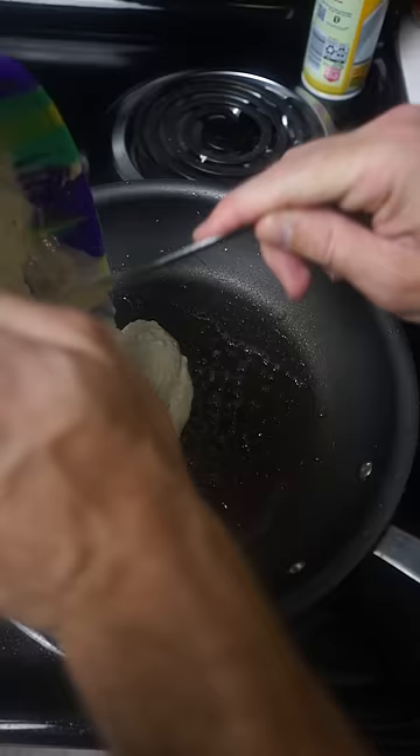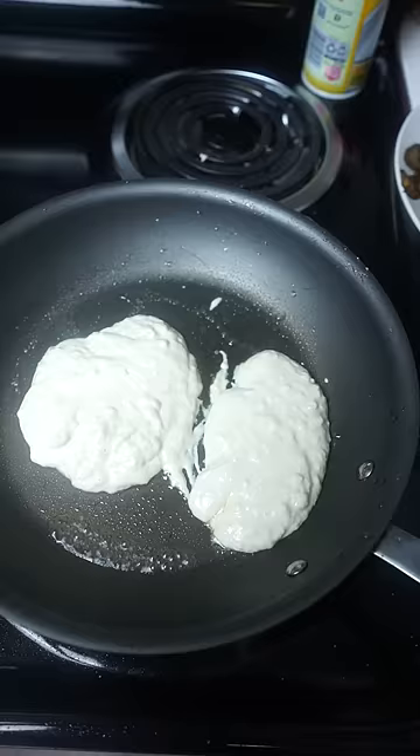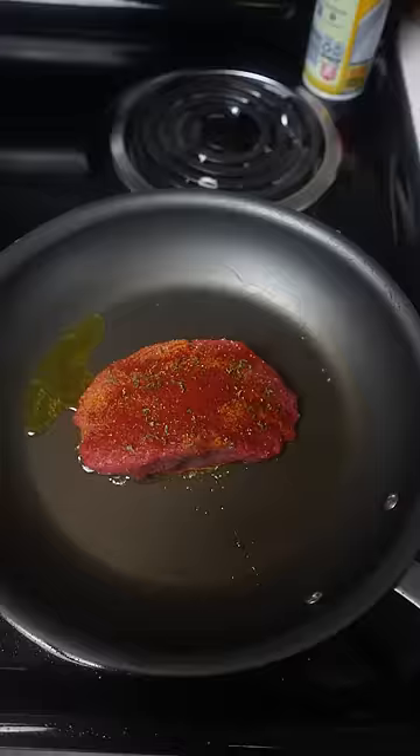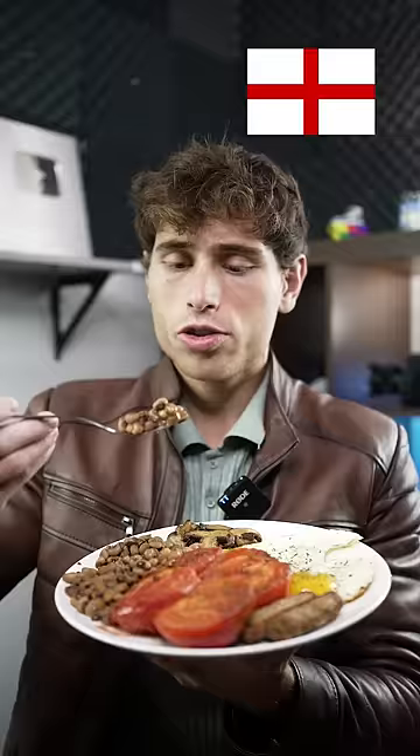For the American breakfast, we're going to scramble the eggs instead of sunny side up. After that, our staple: pancakes. I don't know why Americans eat pancakes for breakfast — it's more of a sweet dessert in my opinion. Classic steak and eggs — nothing more American than that. And get some bacon in there as well. There you have your American breakfast.